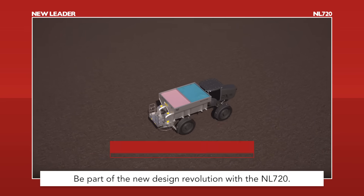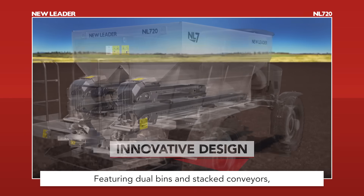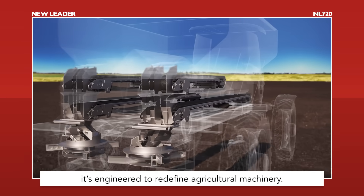Be part of the new design revolution with the NL720. Featuring dual bins and stacked conveyors, it's engineered to redefine agricultural machinery.